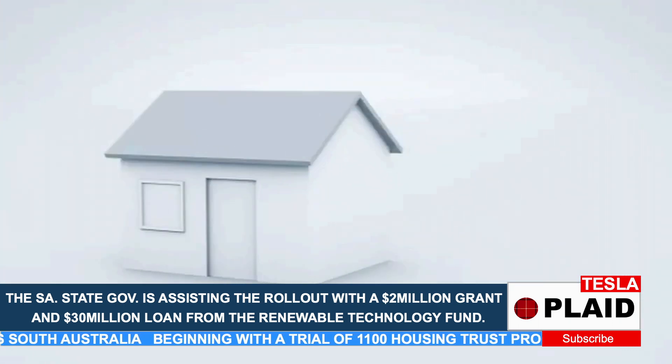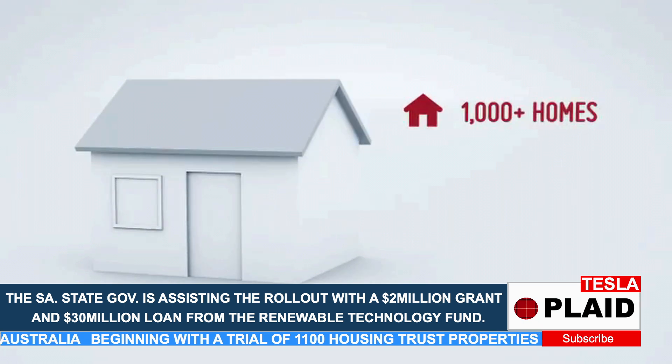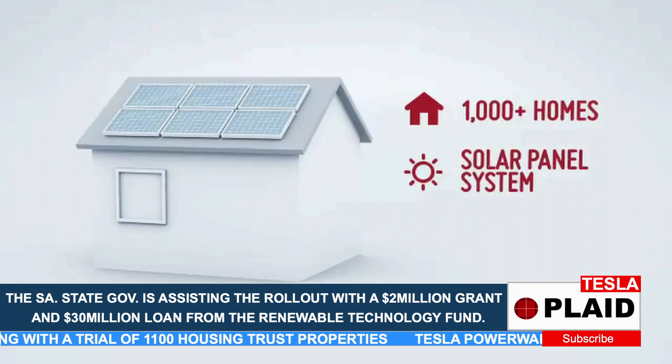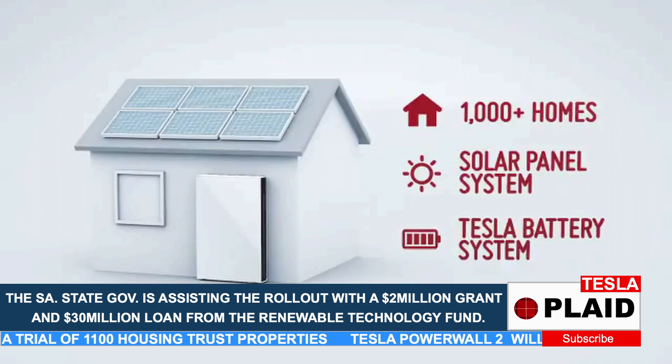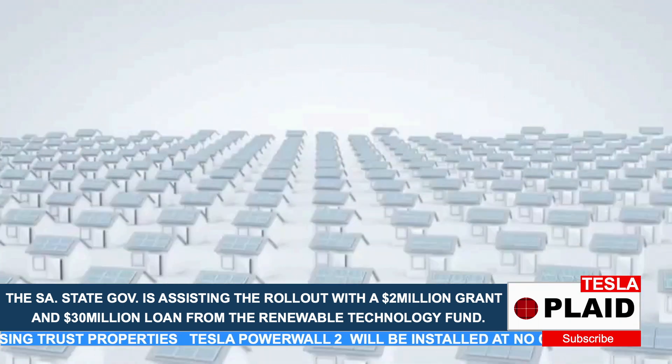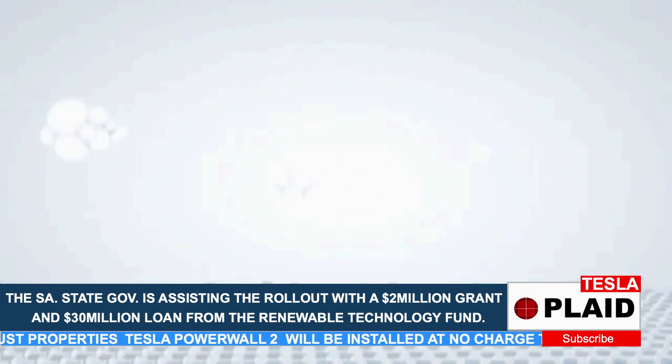Starting with those who need it most, over 1,000 government housing properties will take part in a trial program and will each receive a solar panel system and a Tesla Powerwall home battery at zero cost. A similar program will then be available to all households, with at least 50,000 homes taking part over the next four years.